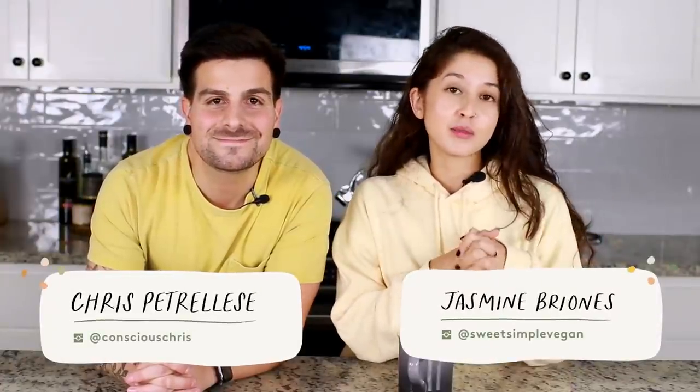We just picked up a ton of new and seasonal items at Trader Joe's and we're going to try them and let you know if they're worth your money.